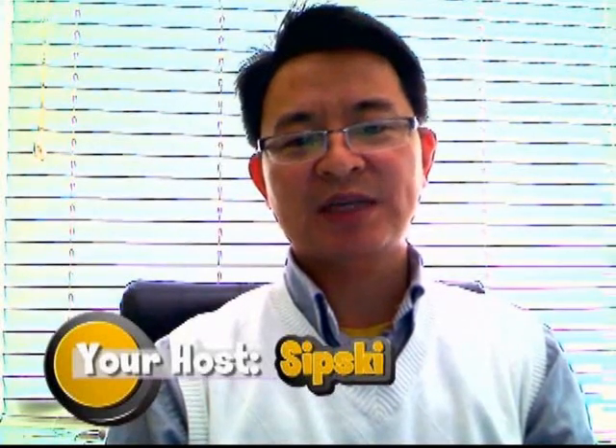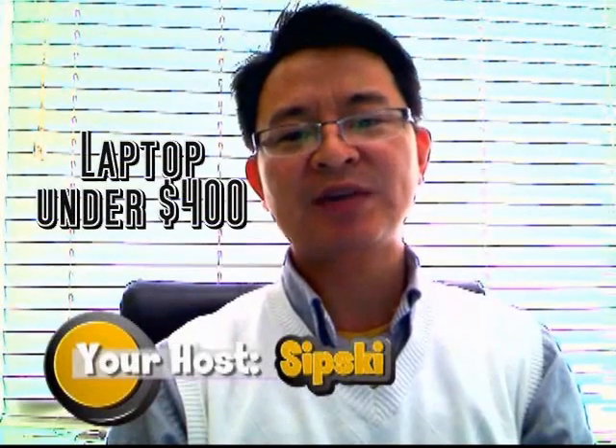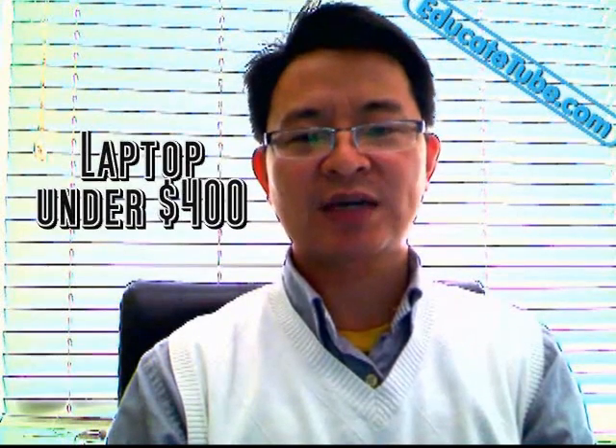Welcome back to EducateTube.com. My name is Sipsky, your host. Today we'll be talking about purchasing a laptop under $400. Recently, my Windows Vista laptop broke down and I decided I'm going to purchase a new one. I had a group of criteria or specs that I would want my laptop to have, of course within the $400 range. So I went out to the computer store to find what I need.